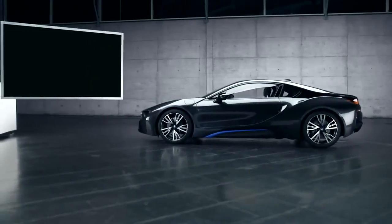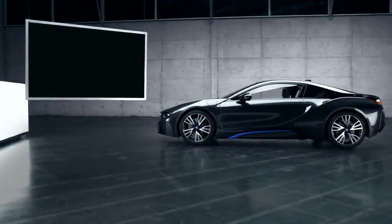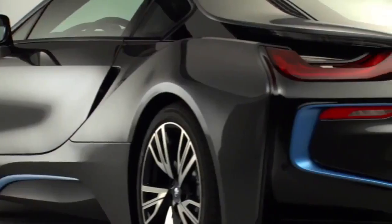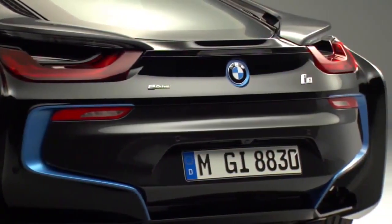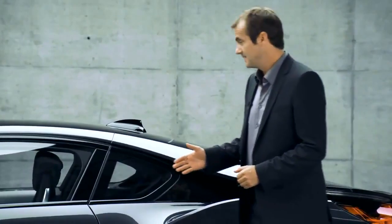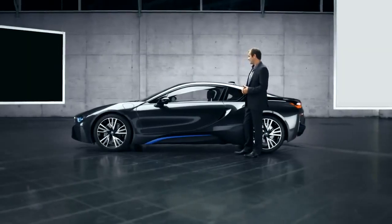Viewed from the side, the BMW i8 has an ultra-flat silhouette, which seems to say loud and clear: dynamic sports car. From our position we have a pretty good view of lines and surfaces interlocking and overlapping — BMW calls this layering.